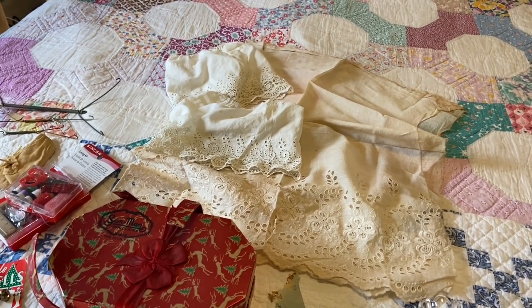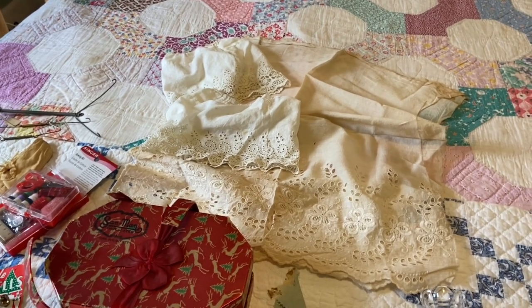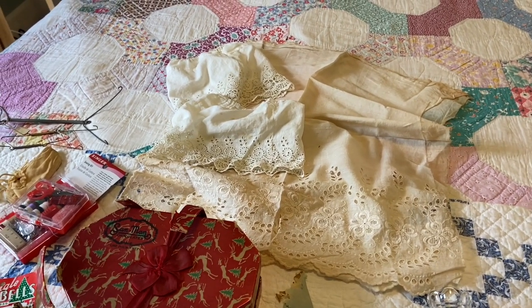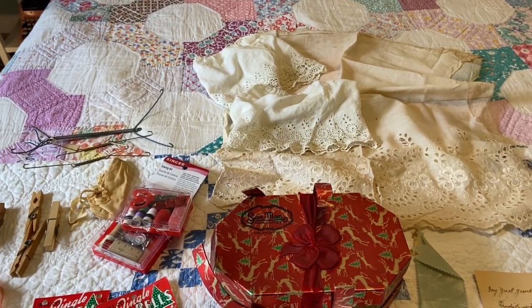Hi everyone, it's Tarnished Treasures and today I'm just going to be doing a haul video of some things that I've picked up over just the past couple days, and then these are things that I've had a little bit longer, about two and a half weeks.